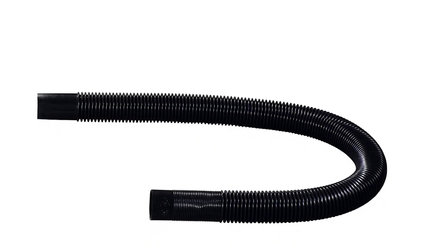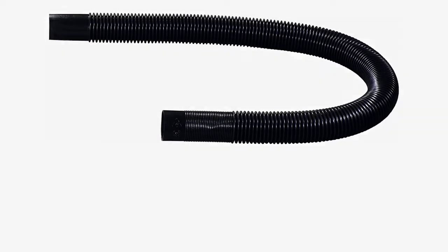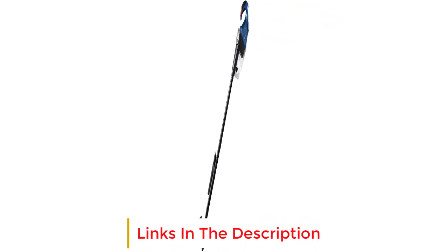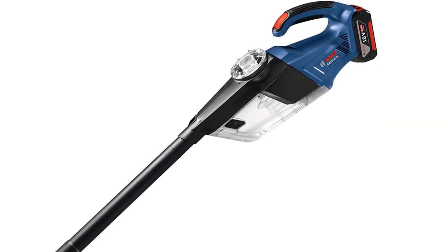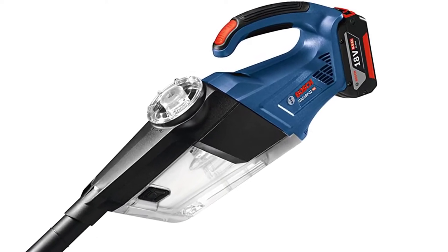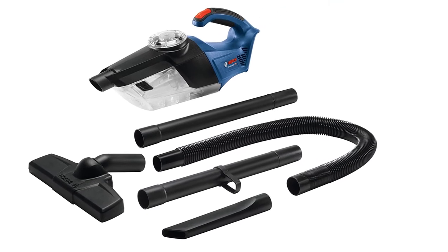Bosch built the included attachments — crevice tool, floor nozzle, extension tubes, and hose — using soft plastics, which won't scratch any delicate materials on the inside of your car. While I was impressed with the performance of such a small package, the added cost to purchase a battery and charger, roughly $120, makes this unit a tough sell for those on a budget. However, if you've already bought into the Bosch cordless ecosystem, buying this vacuum would be a solid choice.